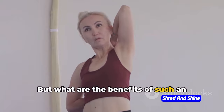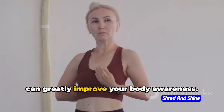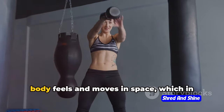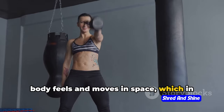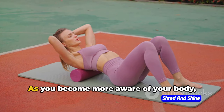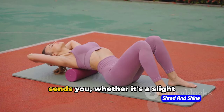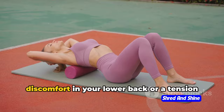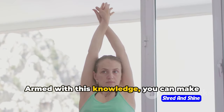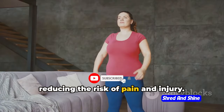But what are the benefits of such an approach? For starters, somatic exercises can greatly improve your body awareness. This means being more attuned to how your body feels and moves in space, which in turn can lead to better posture and enhanced core strength. As you become more aware of your body, you start to notice the subtle signs it sends you, whether it's a slight discomfort in your lower back or a tension in your shoulders. Armed with this knowledge, you can make necessary adjustments to your posture, reducing the risk of pain and injury.